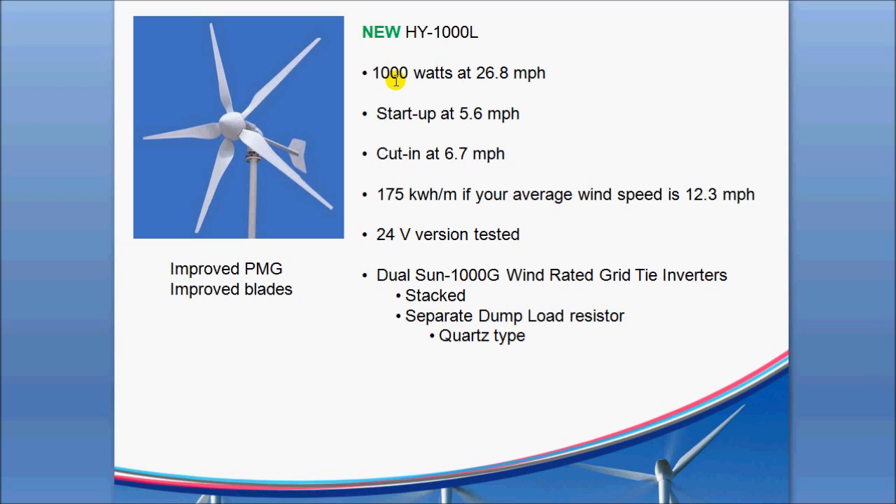It's rated at 1,000 watts at 26.8 miles per hour into a battery bank — a 24-volt battery bank in the case we're talking about here. It does start spinning at 5.6 miles per hour, which is significantly lower than a lot of the other turbines on the market. The cut-in speed — the speed at which the wind turbine will actually produce enough voltage to charge a battery — is 6.7 miles per hour, which is quite impressive.